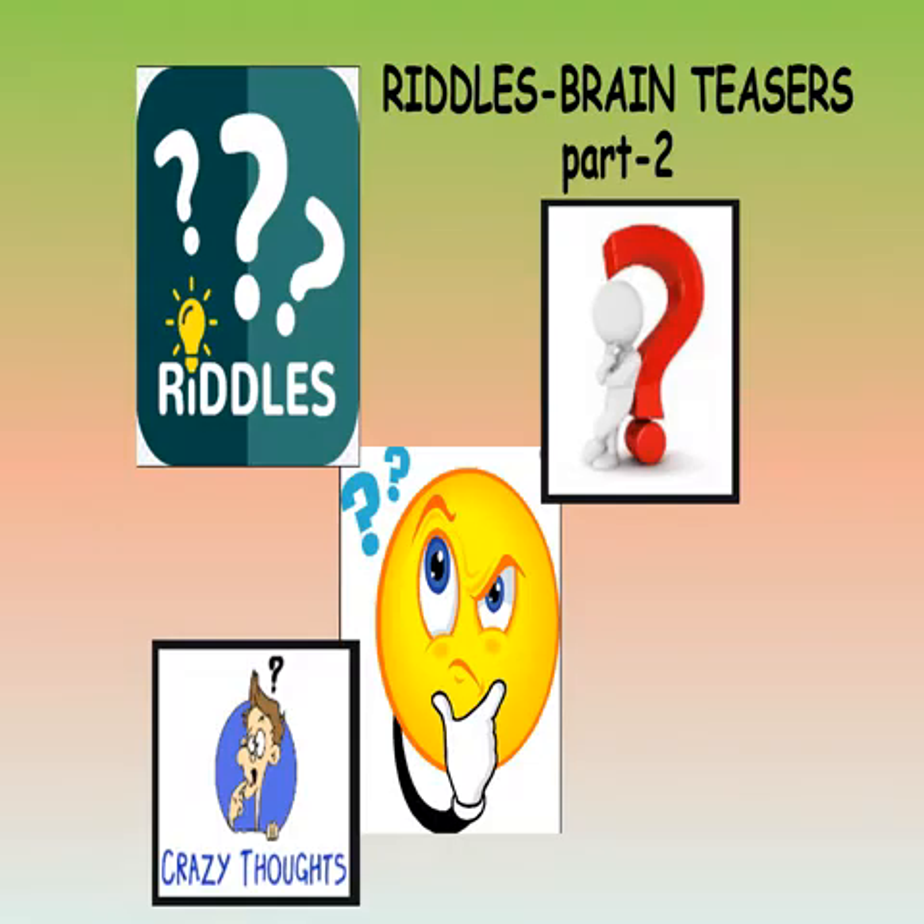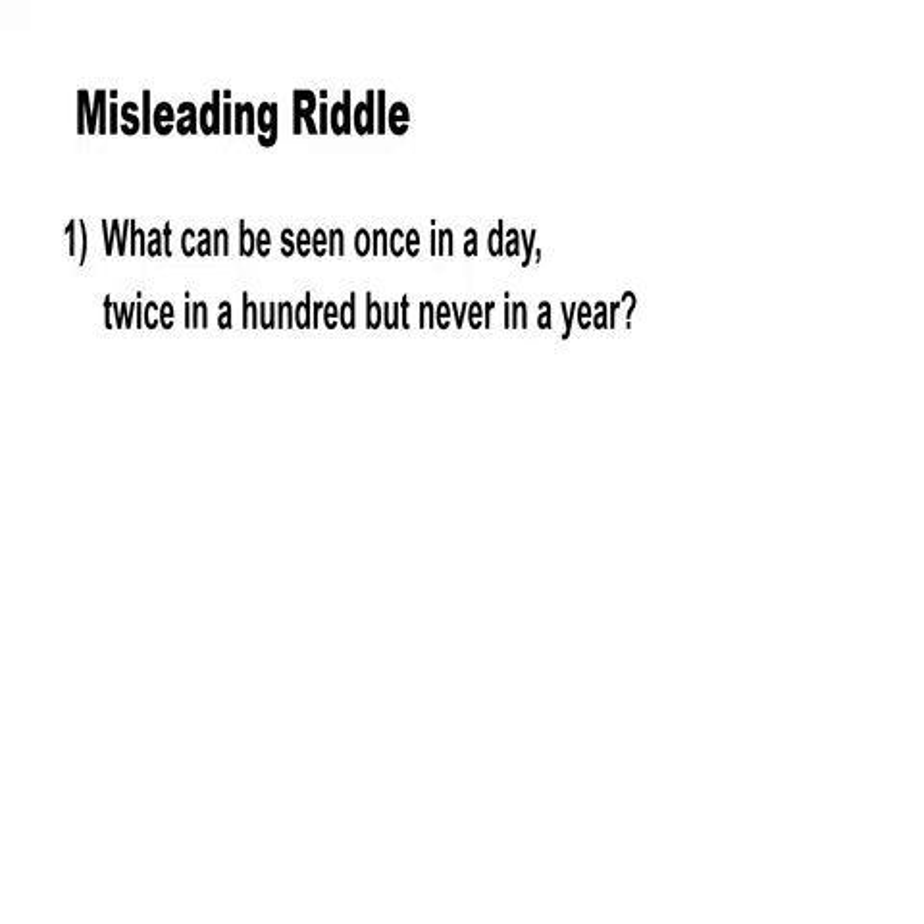Now let's move on. There are some fun brain teasers that kids crack in no time but leave adults scratching their heads. A misleading riddle is one such kind.